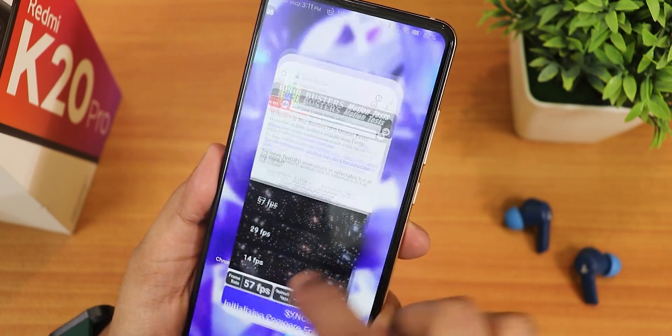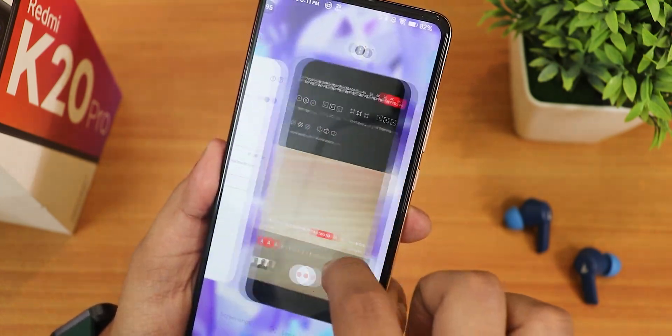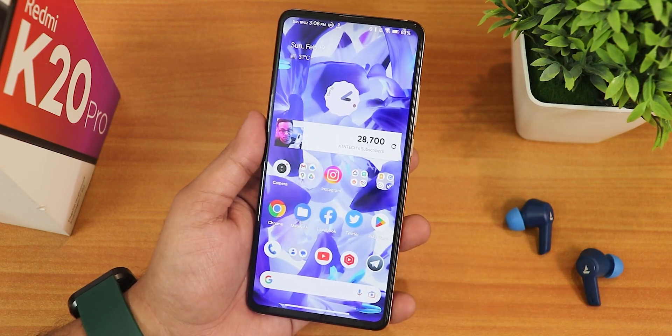Give this video a thumbs up if you liked it. Share it with your friends if you want them to know about the latest build of Evolution X ROM based on Android 13 on the Redmi K20 Pro. Please subscribe to the channel if you haven't yet. This is Tito from KTNTech signing off — catch you guys in the next one, bye!